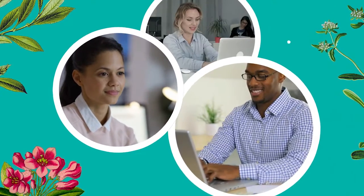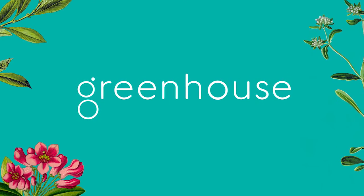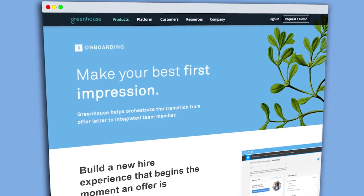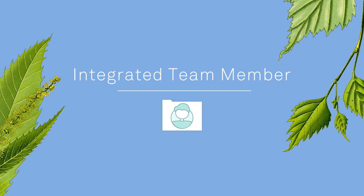Created from the desire to help companies make hiring their competitive advantage and win top talent, Greenhouse has become integral to its thousands of customers. Greenhouse onboarding helps customers deliver an exceptional new hire experience and enables a smooth transition from job offer to integrated team member.